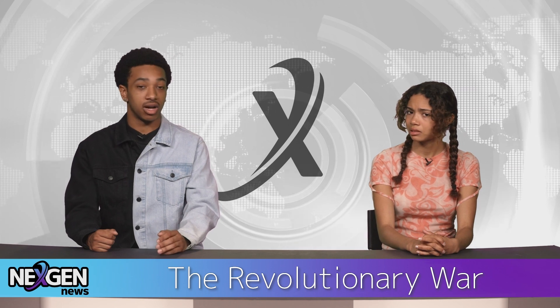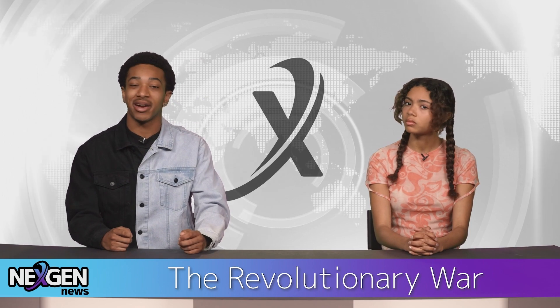You know the American Revolutionary War was the war for independence from Britain, right? Well, luckily for us, we've got our resident history buff Oscar to fill us in on the American Revolution.